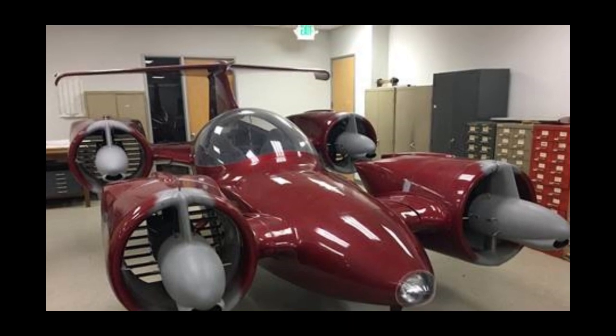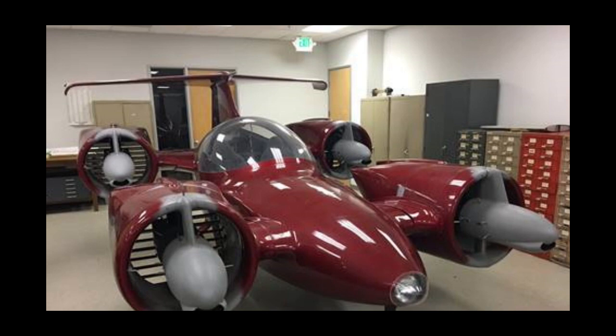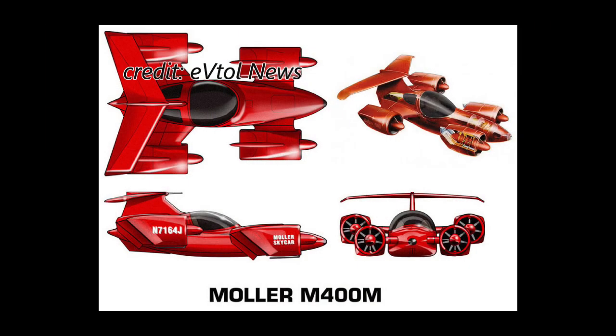However, these engines never entered production. The claimed performance was a maximum altitude of 36,000 feet, a maximum speed of 308 miles per hour, and a range of 805 miles when flying at 131 miles per hour. However, after years of development and $100 million invested, the Skycar finally made a hovering tethered flight in 2003.